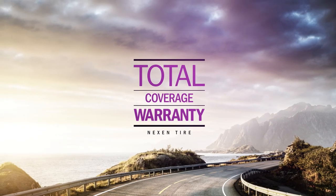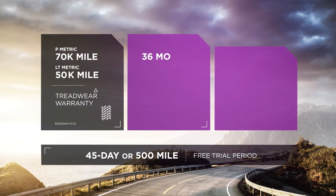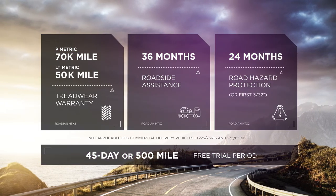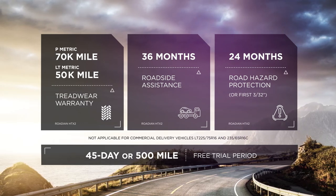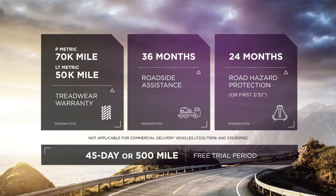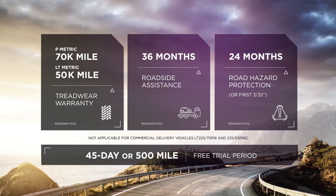This all-weather tire comes with all-around protection. The Rodian HTX2 comes with a 70,000-mile treadwear warranty for passenger sizes and a 50,000-mile treadwear warranty for light truck sizes. Additionally, you'll get 36 months of roadside assistance and 24 months of hazard protection.